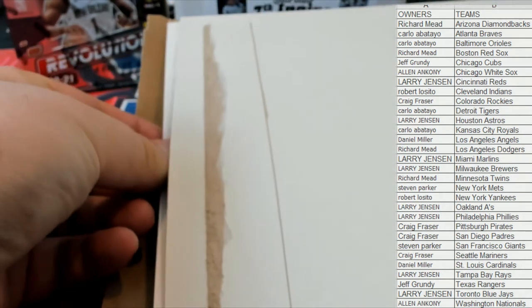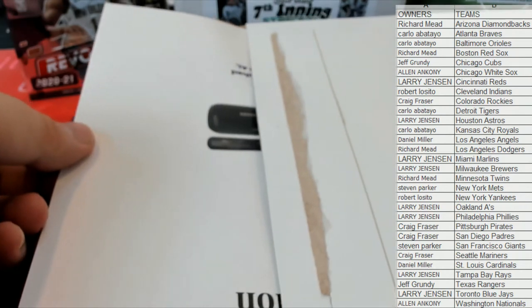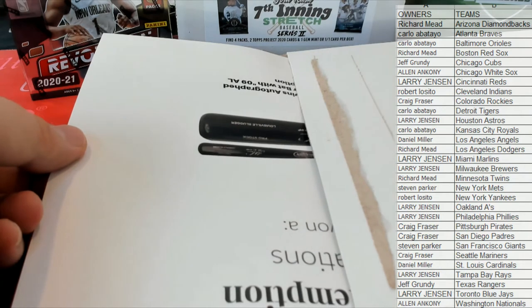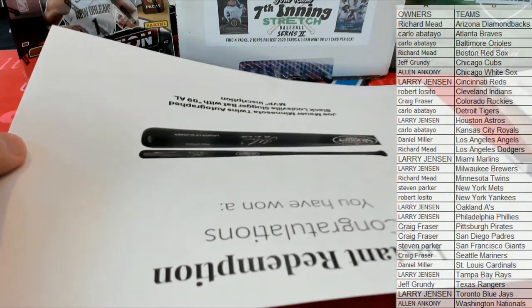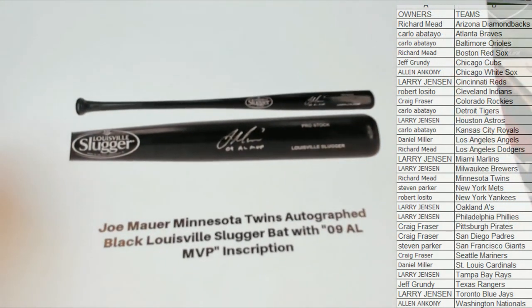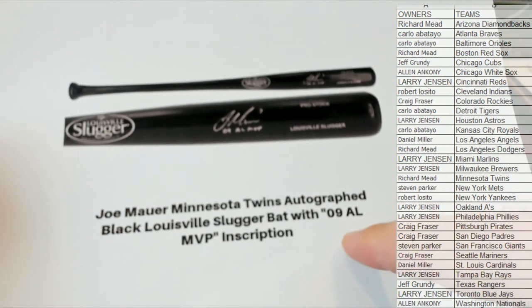Could be crazy — oh yeah! Everyone has a random at the end, so you'll see. All right, let's see who it is. I got a Joe Mauer Twins autograph black Louisville Slugger bat with '09 AL MVP inscription — nice!